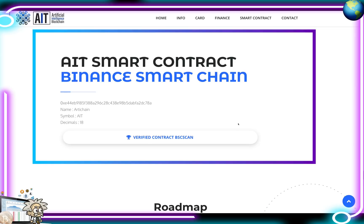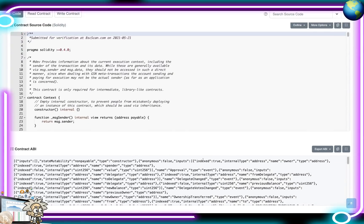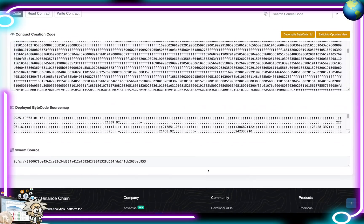They provide their official websites for background information and full transparency. Here is their smart contract, and they give a verified contract link on BSC Chain. Scrolling down, you can see all the details — contract source code, contract ABIs, creations, and source maps.